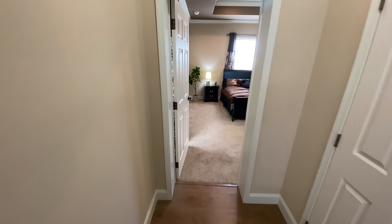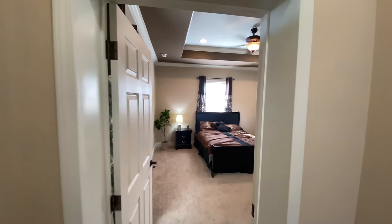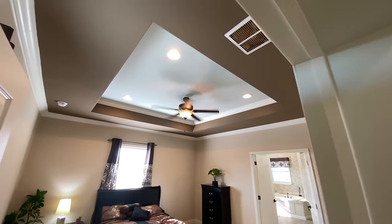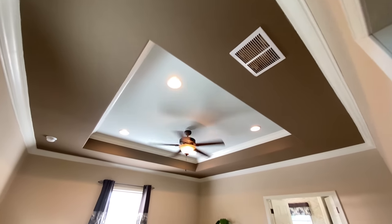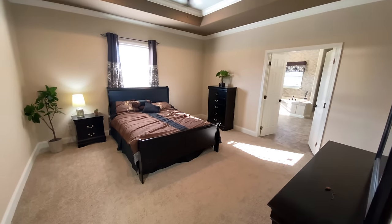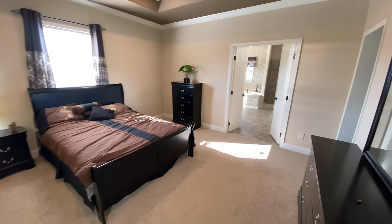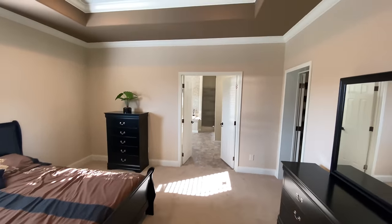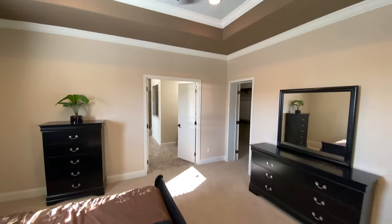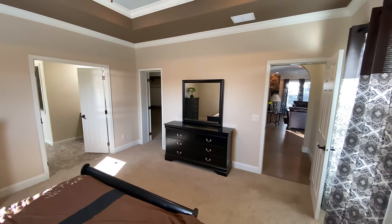As we move into the master bedroom, notice the beautiful tray ceiling with added can lights and ceiling fan with light kit for even more added comfort and convenience. As we pan around this beautiful large master bedroom, the camera just does not do this room justice — it really is a very large master bedroom. Notice the beautiful French doors on your way into the master bathroom, which really does add a touch of class.